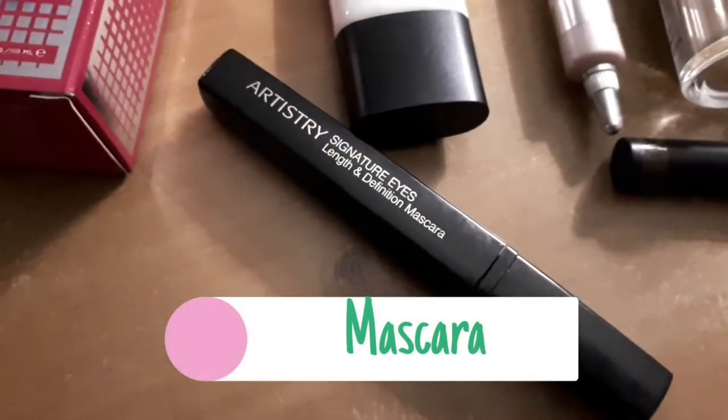Next is mascara. I use this Artistry Signature Eyes mascara. I got this quite a long time ago so I'm not even sure if they still sell it — it is a product of Amway, which you order online or through a representative in person. I just do my top lashes; I don't do my bottom lashes and I don't use an eyelash curler either.